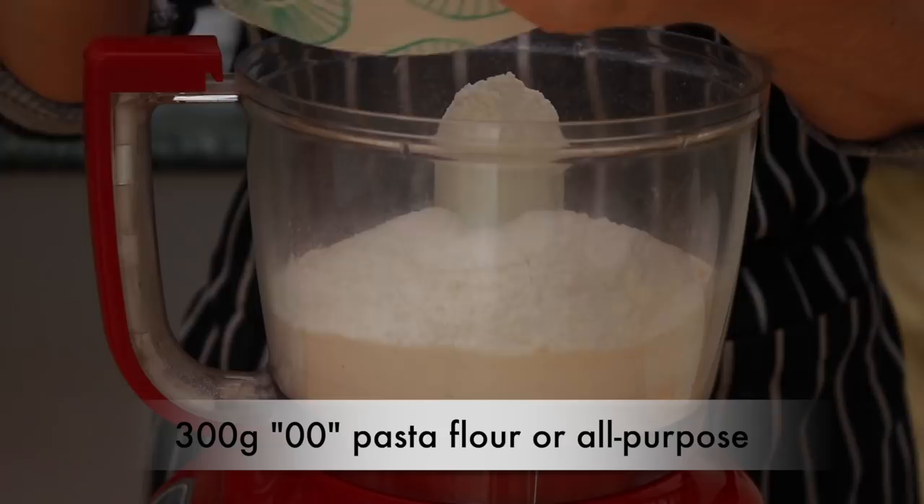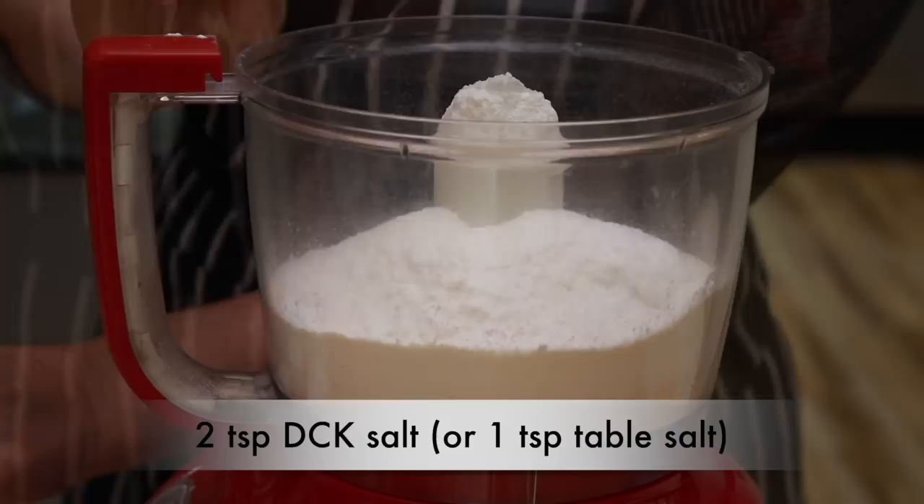For the dough, I am using my standard egg pasta dough modified to have way less eggs and way more water. Pelmeni dough is rolled a little thicker than pasta dough and thus it needs to be a bit softer. The more water the dough contains, the softer it is, and the more egg the dough contains, the firmer and richer it is. Since my food processor is on the small side, I'll make 2 batches of dough and then knead them together by hand. Put 300 grams of double zero pasta flour or unbleached all-purpose flour into a food processor. Add 2 teaspoons of Diamond Crystal kosher salt or 1 teaspoon of table salt and spin for 10 seconds to combine.